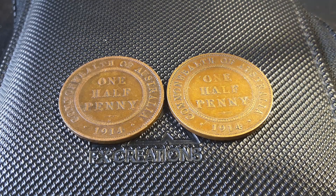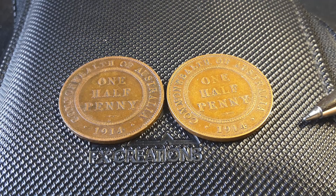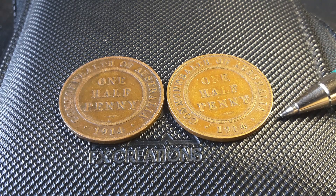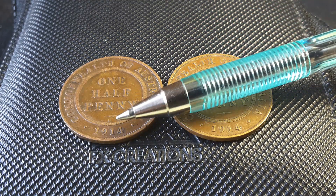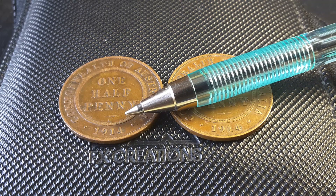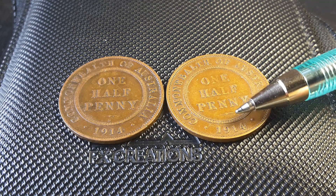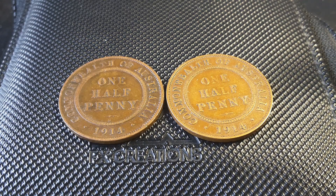If you have a look at these two coins, there's a good reason why I have them — they are actually minted in different places. This one here has an H underneath the small bar, which stands for Heaton. This one does not, as you can see, there's no lettering there, and that is actually minted in London.